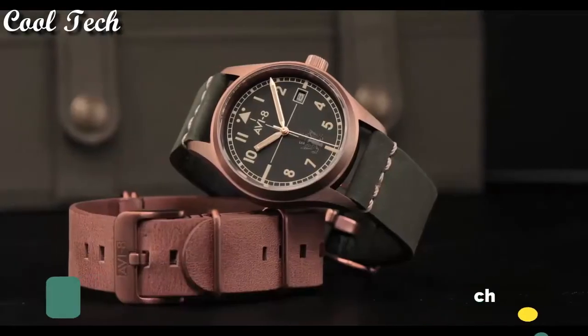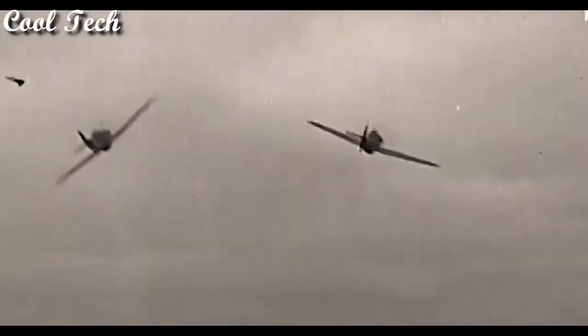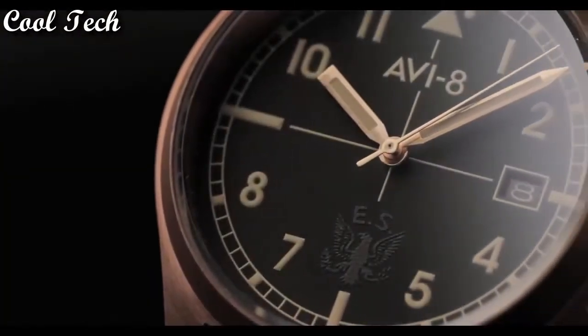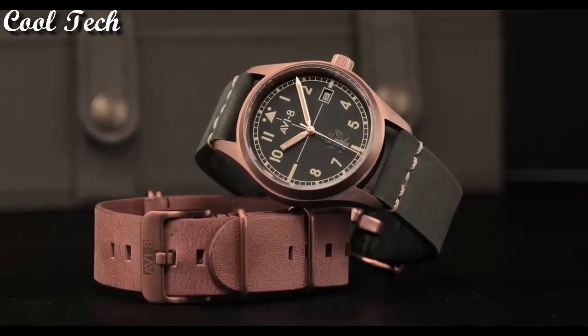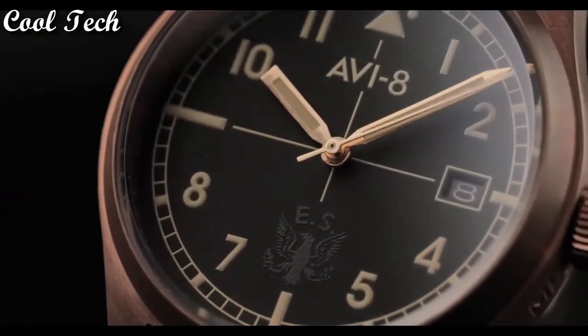Top 8. Band material: leather. Display type: analog, case material bronze. Movement: mechanical. Features: 12-hour dial. Band color: gray. Band width: 20mm. Water resistant 50 meters.